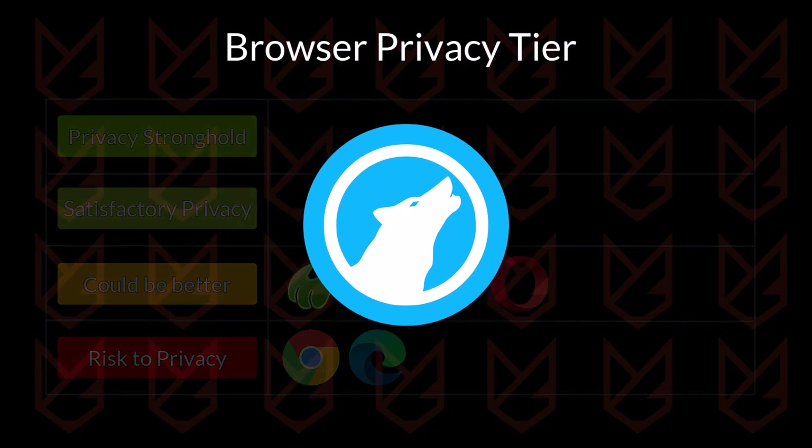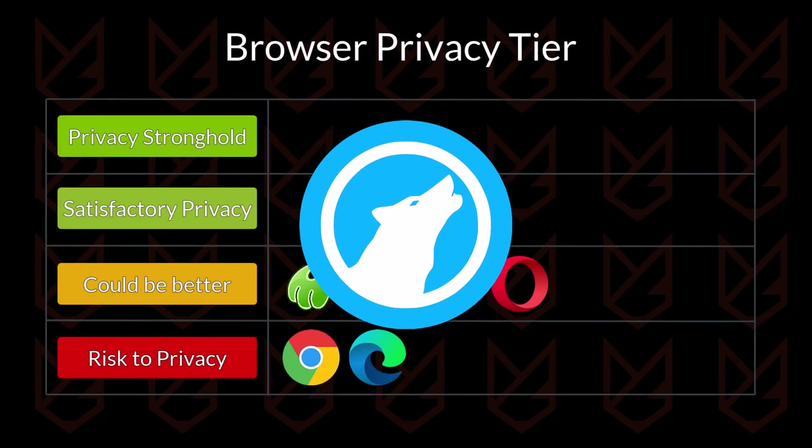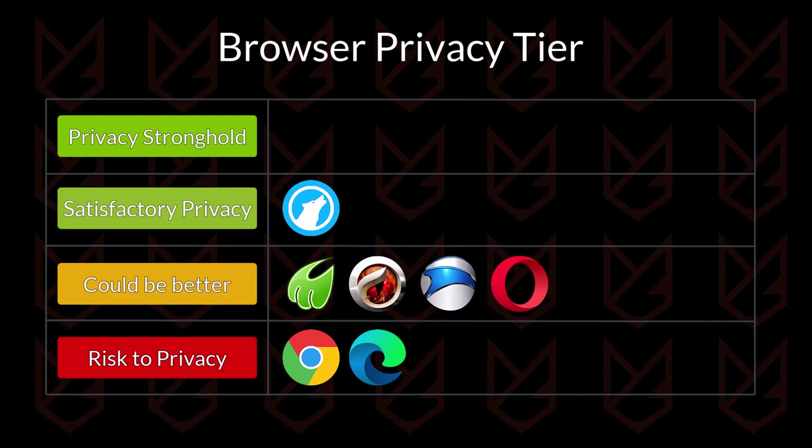LibreWolf Browser has some good privacy offerings. It is a Firefox-based fork with enhanced features like no telemetry, ad blocking, anti-tracking, and anti-fingerprinting. These features look promising, but some essential features like ad blocking and anti-fingerprinting rely on third-party services. I'm going to put LibreWolf in the satisfactory tier.